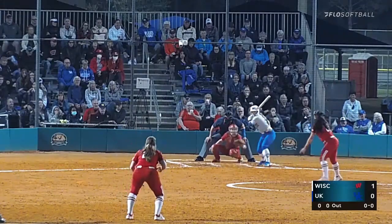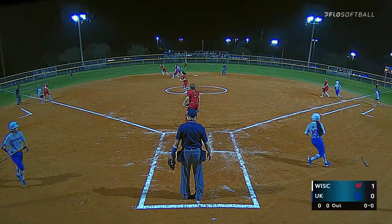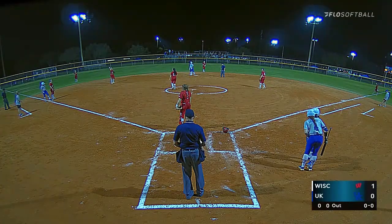Let's see what she does. Ball hit back up. Oh! Now we've got runners on second and third. Kentucky's finally on the board with one run.